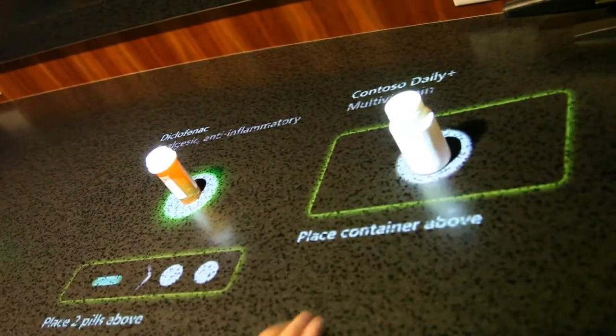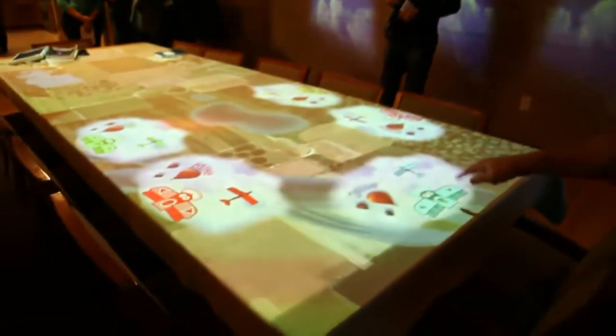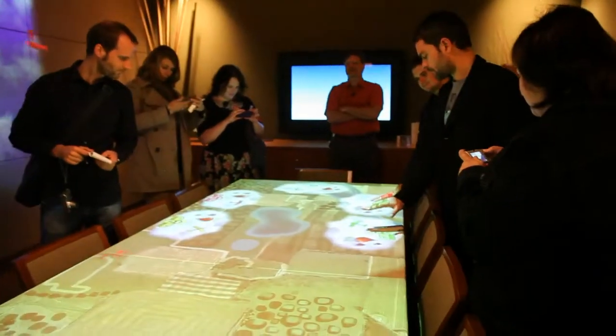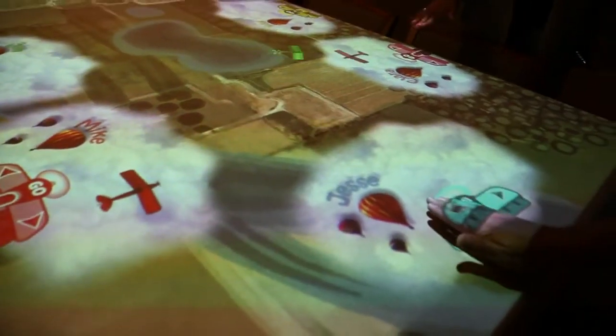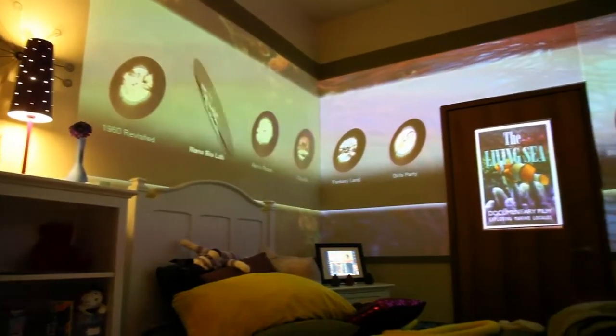The home is teeming with invisible technology. The art appears to be alive. The kitchen organizes your daily routines and corrects your mistakes. And the dining room table not only sets itself, but it turns the place settings into interactive games. Imagine in the future every wall in your home could be a digital display, kind of like this.